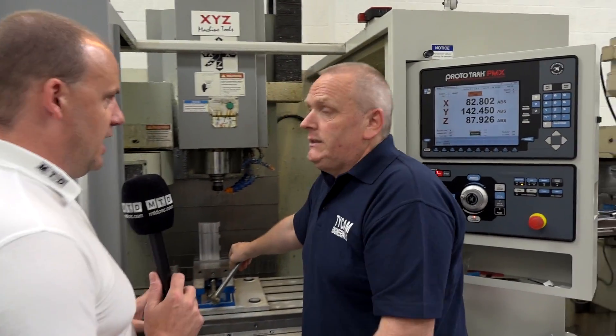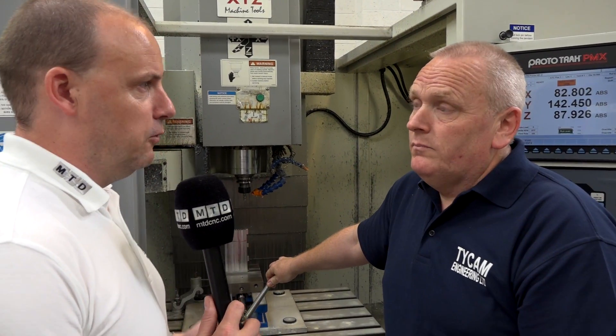So you've got four machining centres here. Four years ago they weren't here and you had CNC bed mills or milling machines from XYZ. Why the change to the machining centre?